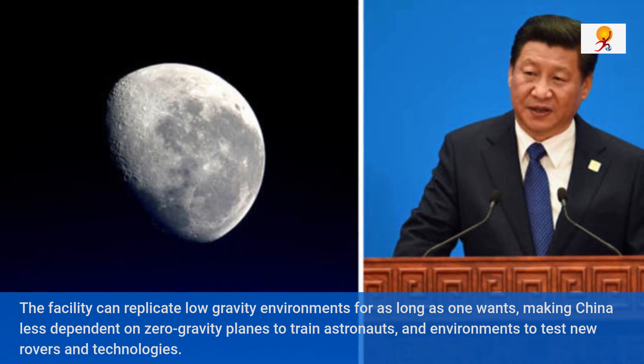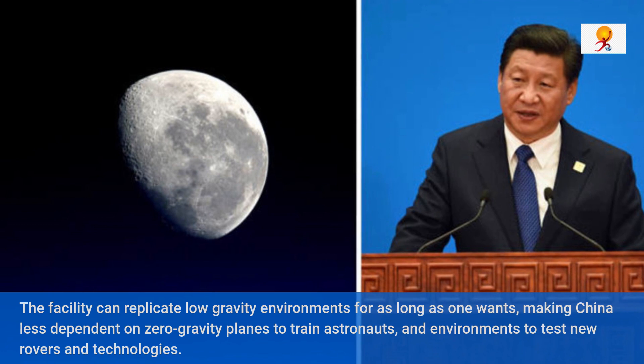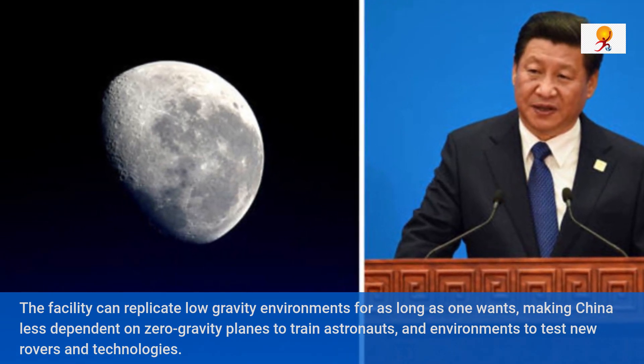It is worth mentioning that gravity on the moon is not zero. It is one sixth as powerful as the gravity on Earth, achieved through the use of a magnetic field in this facility.